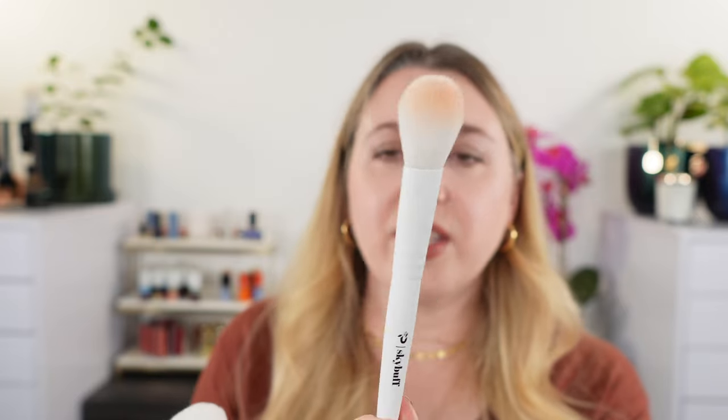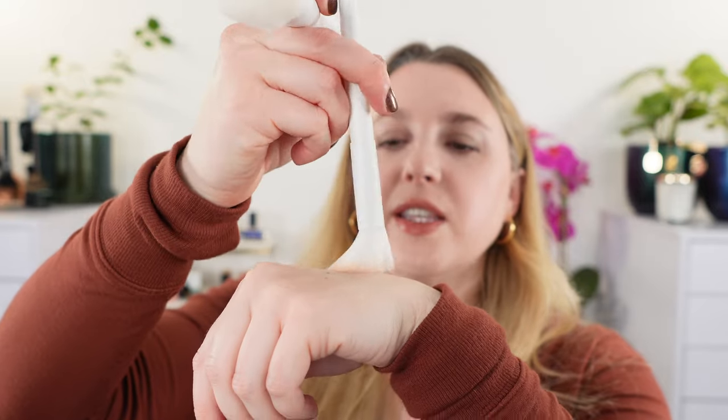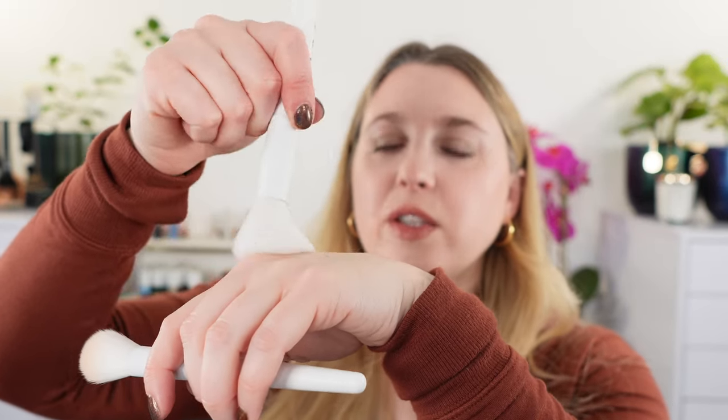I wanted to mention the two brushes that they have that I recently picked up. I have the Sky Buff — it's going to have a little bit more density in the center but it is kind of a fluffy cheek brush. The Sky Fluff is going to be larger and great for powder and buffing out cheek products as well. These are nice brushes, but you will likely have similar brushes in your collection, so it's not necessary to get these to use those products.